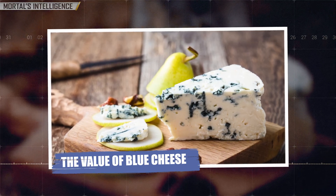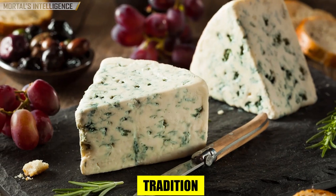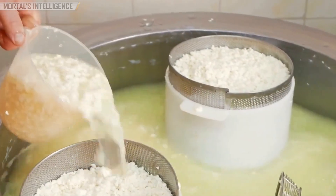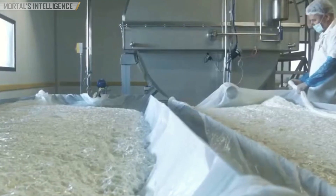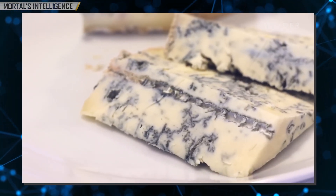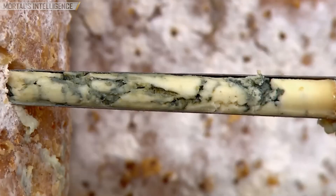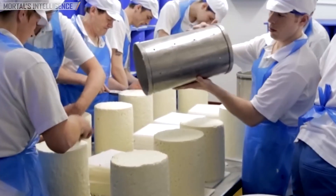The value of blue cheese: blue cheese is more than just a food — it's a symbol of tradition, craftsmanship, and patience. When you consider the time, effort, and expertise that goes into every wheel of blue cheese, the price begins to make sense. So the next time you savor a bite of blue cheese, take a moment to appreciate the complex journey it's taken to reach your plate. Each bite tells a story of history, art, and science — a story that's worth every penny.